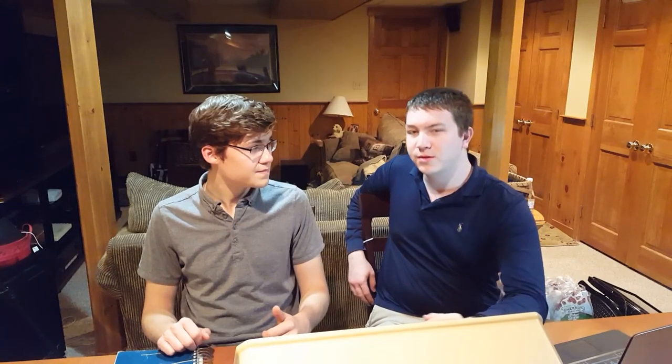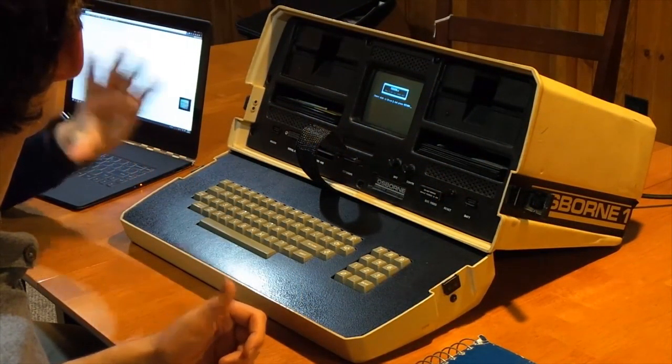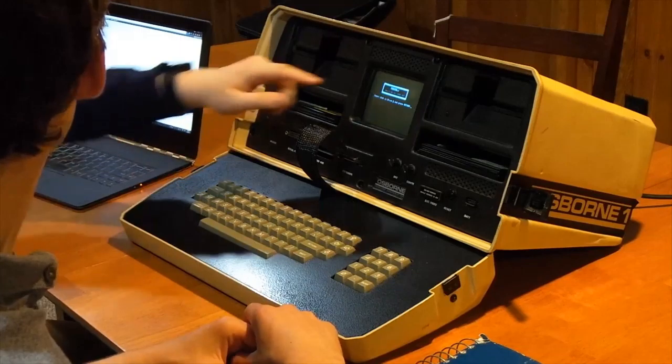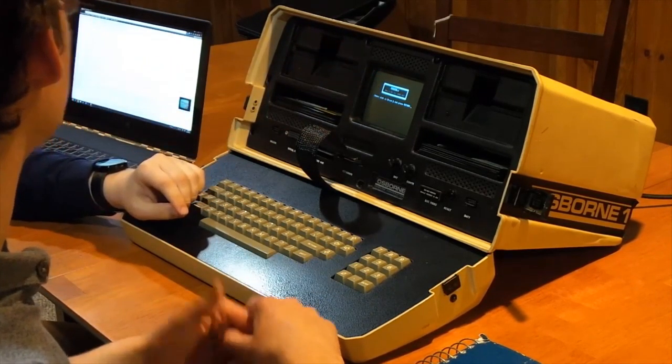A funny thing about this screen — not unlike a lot of screens at the time that were this small — this screen is actually thicker than it is wide. Really? Yes. As you'll see in the teardown, the length of the cathode ray tube is greater than the screen's width. Which is crazy — that's unheard of today.